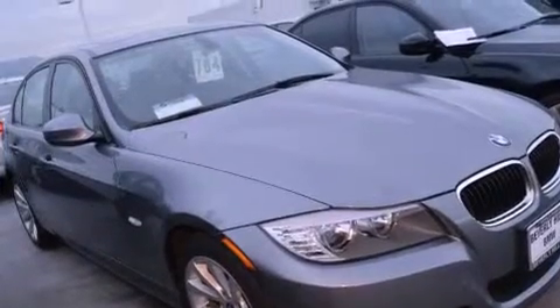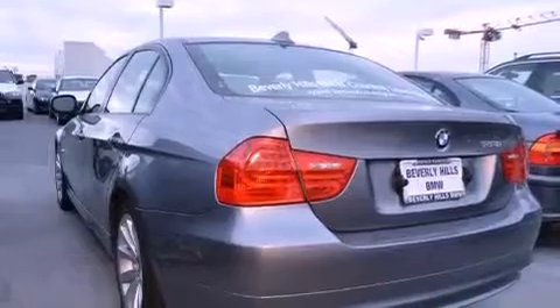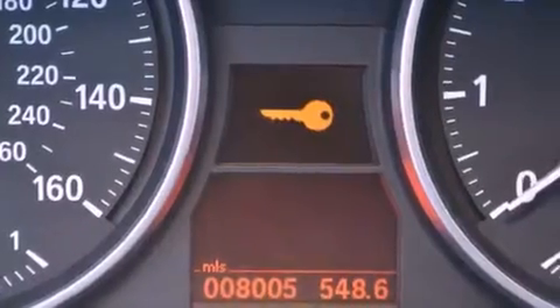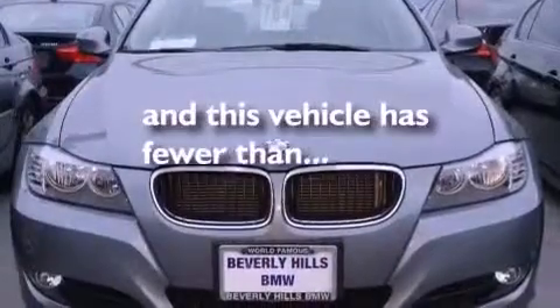All of the following features are included: air conditioning with automatic climate control, cruise control, heated side view mirrors, a CD player, a leather wrapped steering wheel, a passenger side vanity mirror, BMW individual composition, traction control, and a rear window defroster. This vehicle has fewer than 9,000 miles on the odometer.